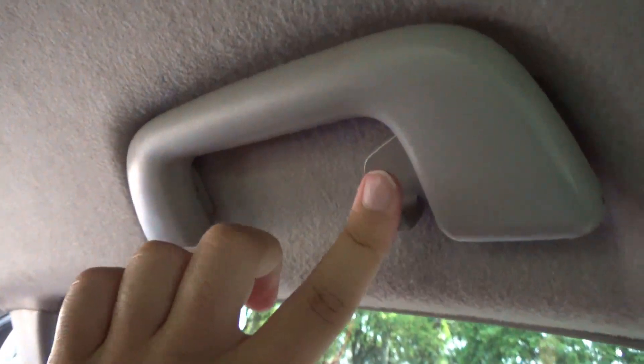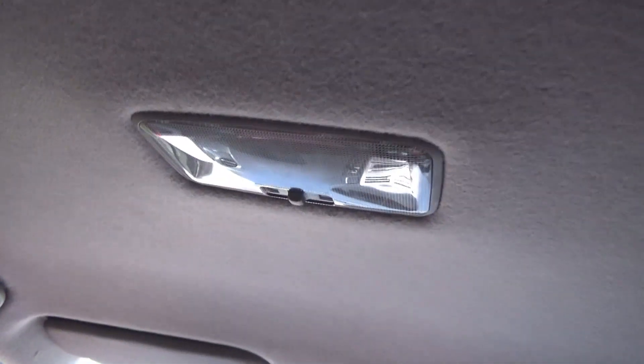There are rear grip handles; note that only one side has the hook. There is also a rear reading lamp.